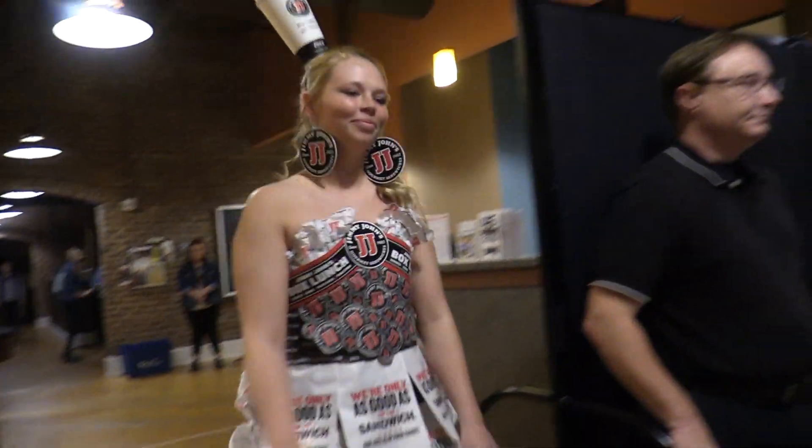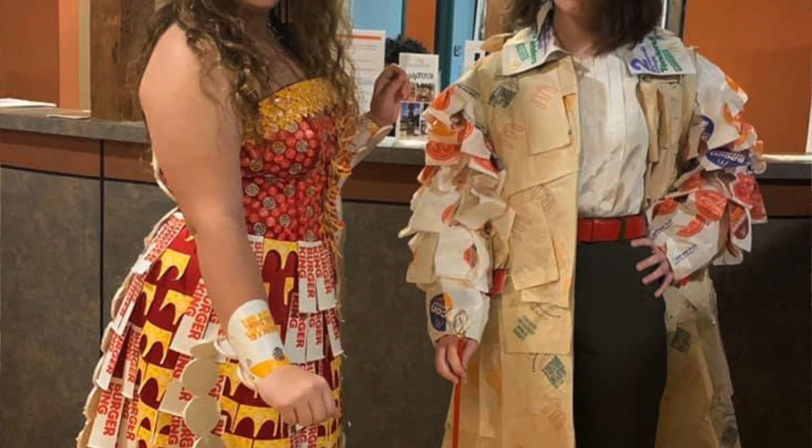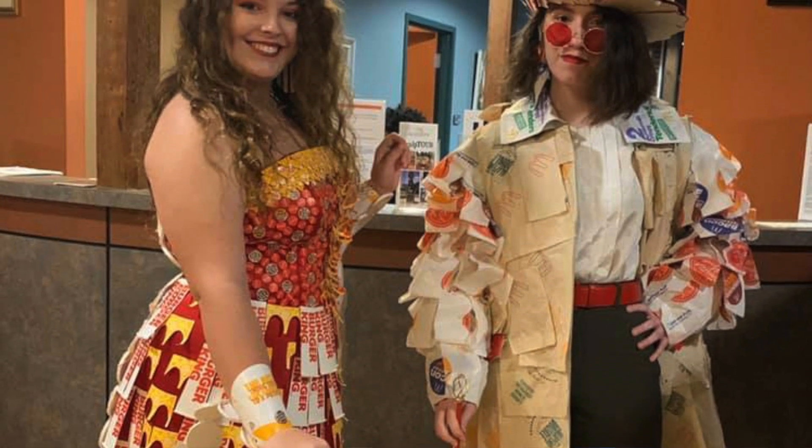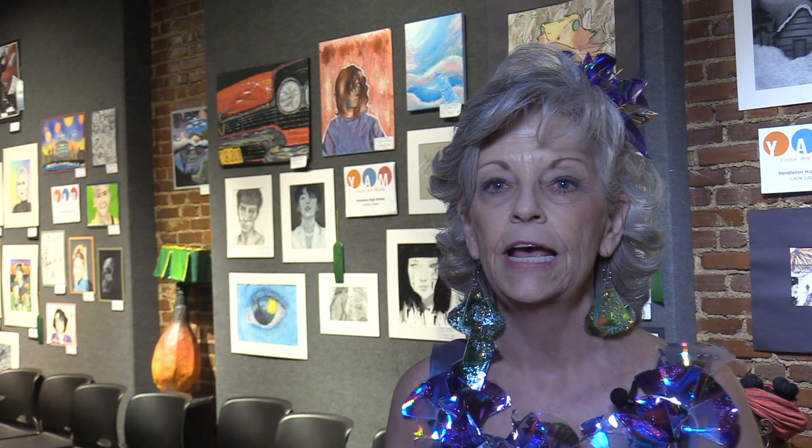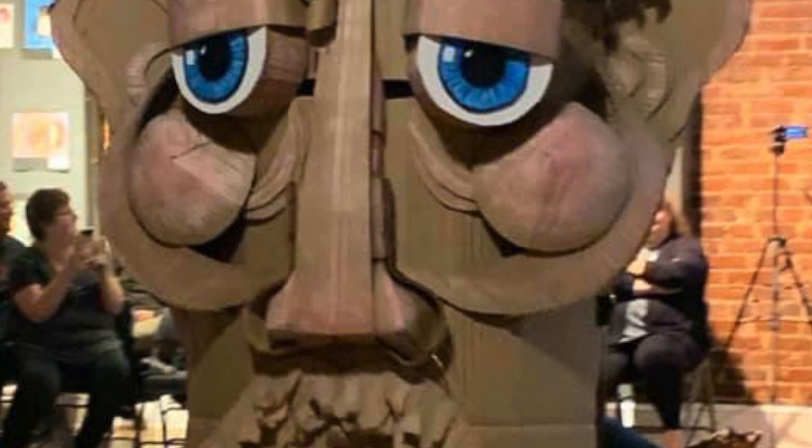We had a foodie segment — this was new this year. We wanted to involve the community even more, so we went out and asked local fast food places if they would donate supplies. They were all in and very excited. In return, they get to take the outfit and display it at their store.